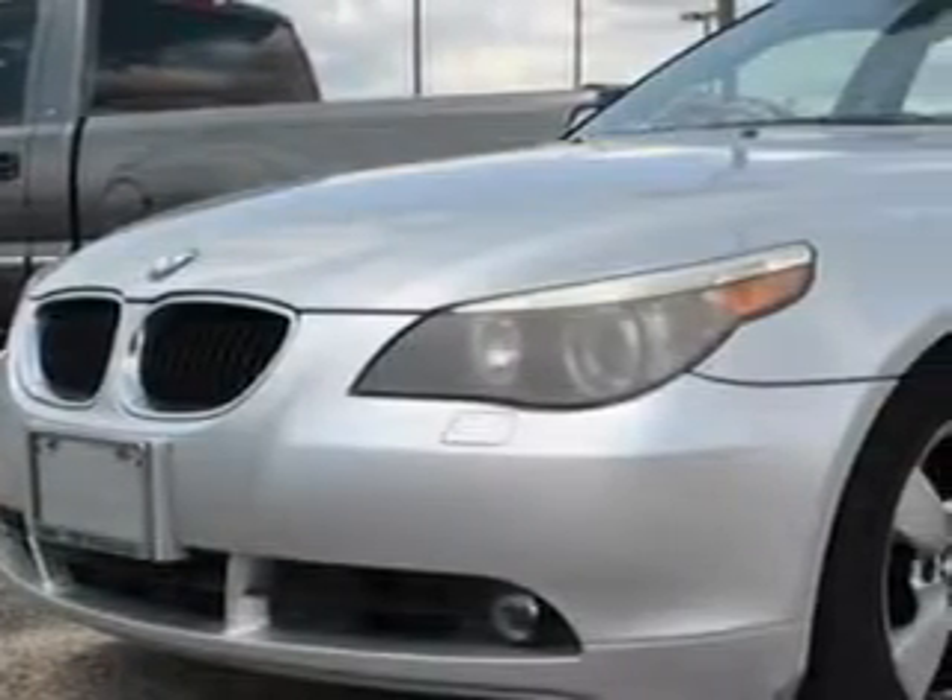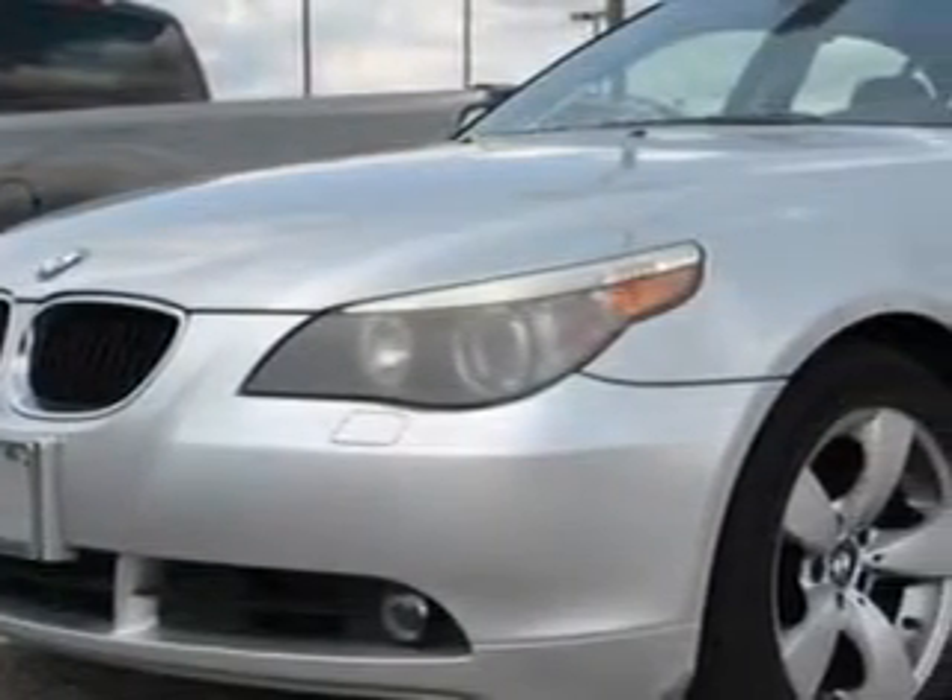You'll love this titanium silver metallic 2005 BMW 5 Series 525i, equipped with a six-cylinder engine and an automatic transmission.